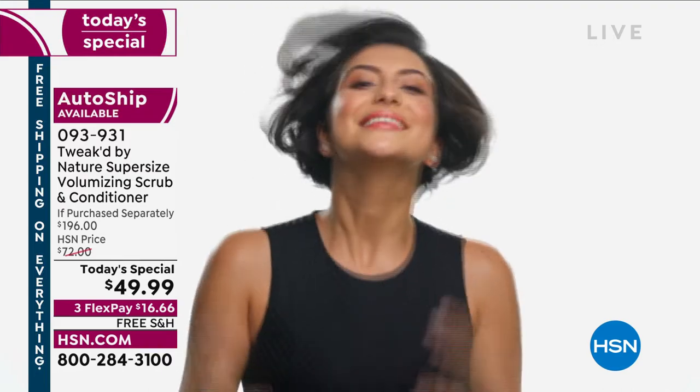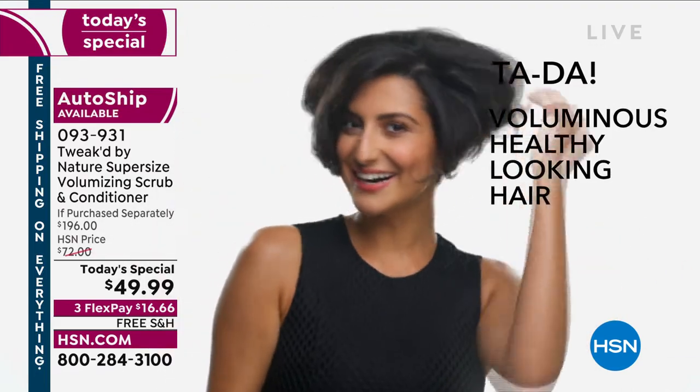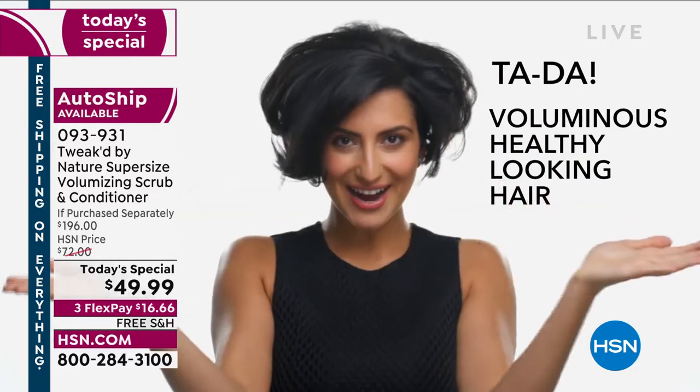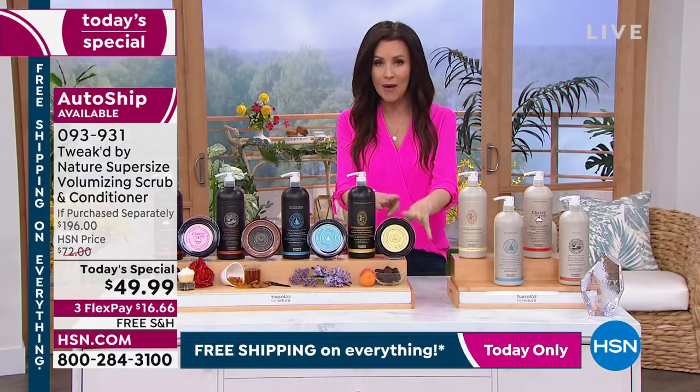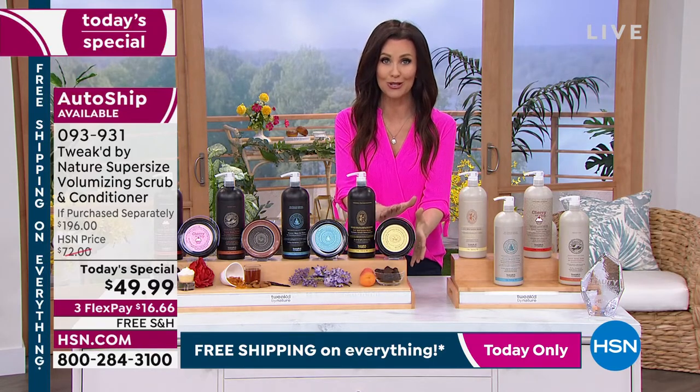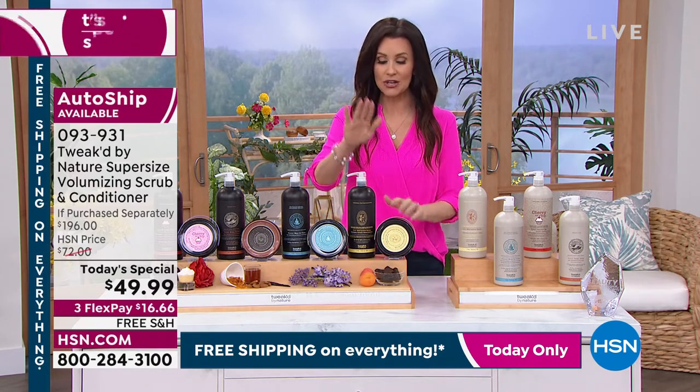You exfoliate your face — there's a reason. You want that brand new beautiful skin; you don't want things building up on your face, same with your scalp. Just a little bit goes a long way, and we're giving you a giant tub — almost $100 worth — to truly transform your hair. Then we're giving you the conditioner — this together would be almost $200 here, $196.